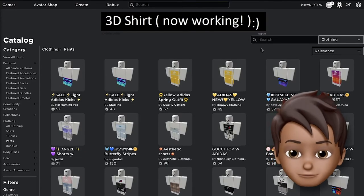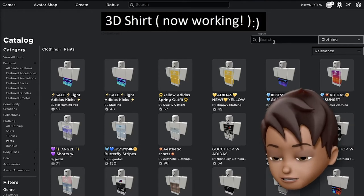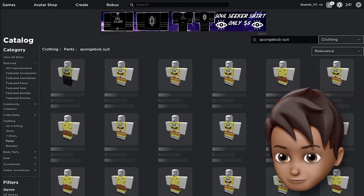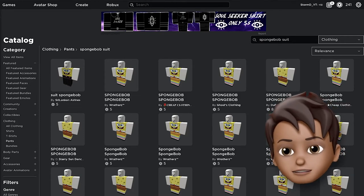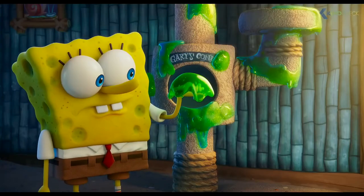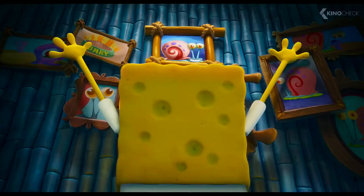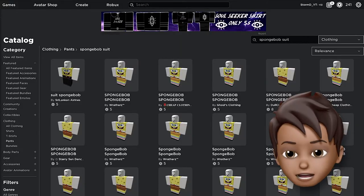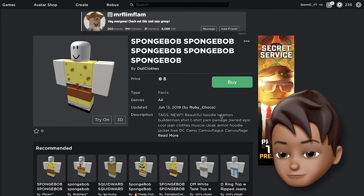Now what we need to do is obviously buy the pants. There isn't much to the pants but he has socks and his shoes, so we're gonna buy them anyway. We'll search 'Spongebob suit' to find the pants. In the new movie he is very angry and very sad, but I bet if he sees what we're making now he will be very happy again.